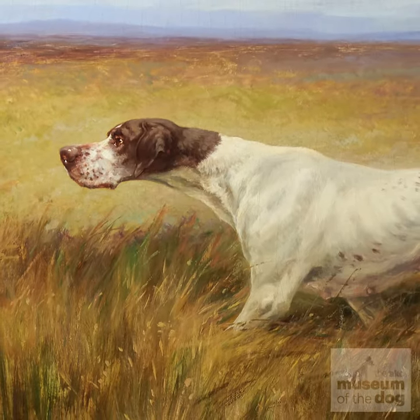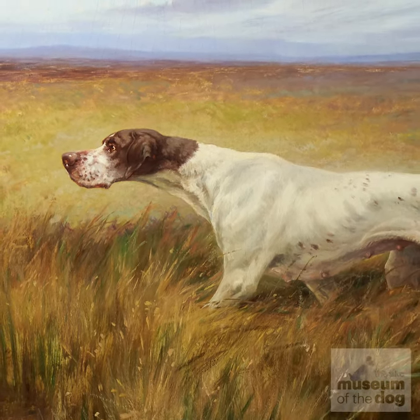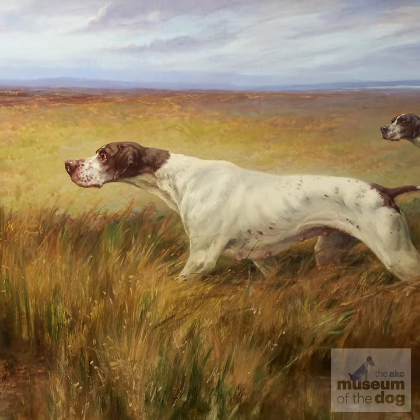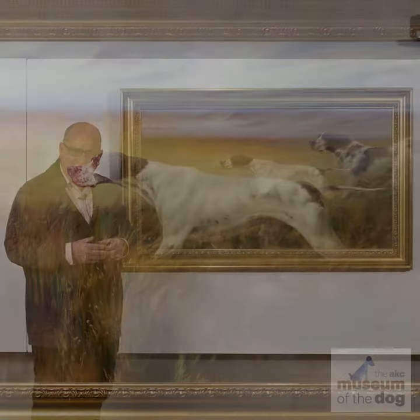The beauty of this picture is in the expression of the dog in the forefront here. It's so intense and so real, the whole body really is magnificent. Every muscle, every ripple, every sinew of the dog's body is painted in painstaking accuracy, and yet it's heightened somehow.